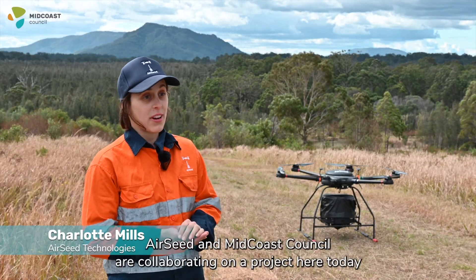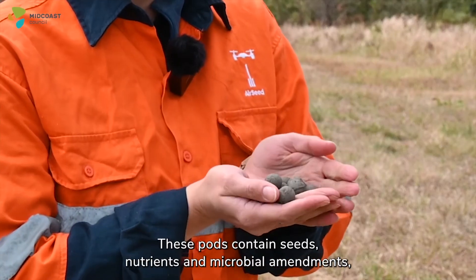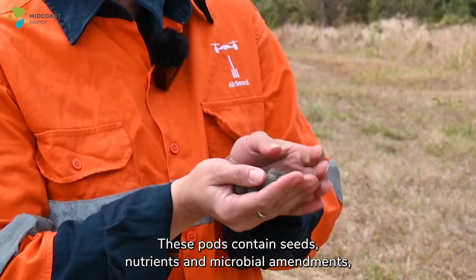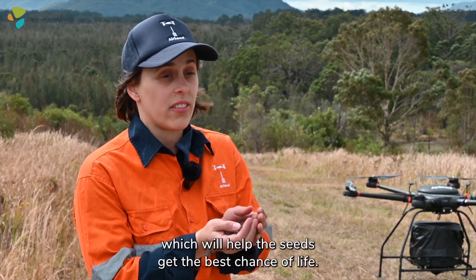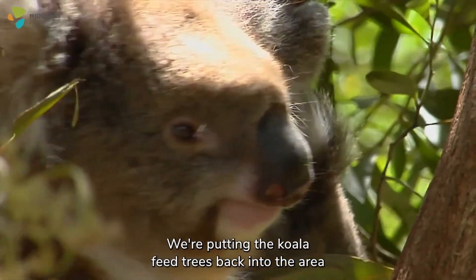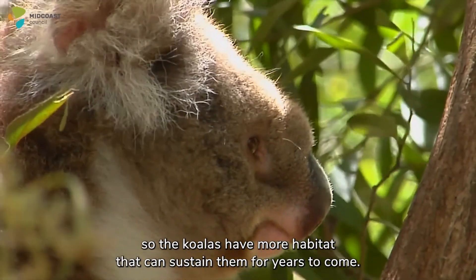Airseed and Midcoast Council are collaborating on a project here today where we're dropping these pods. These pods contain seeds, nutrients and microbial amendments which will help the seeds get the best chance of life. We're putting the koala feed trees back into the area so the koalas have more habitat that can sustain them for years to come.